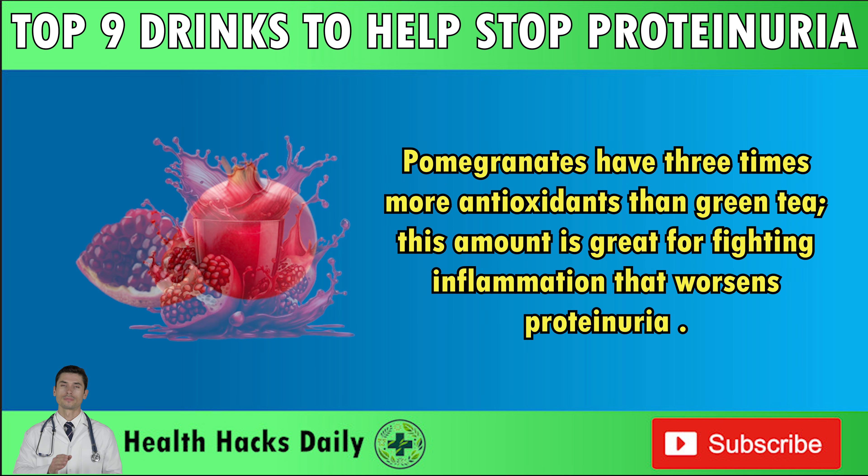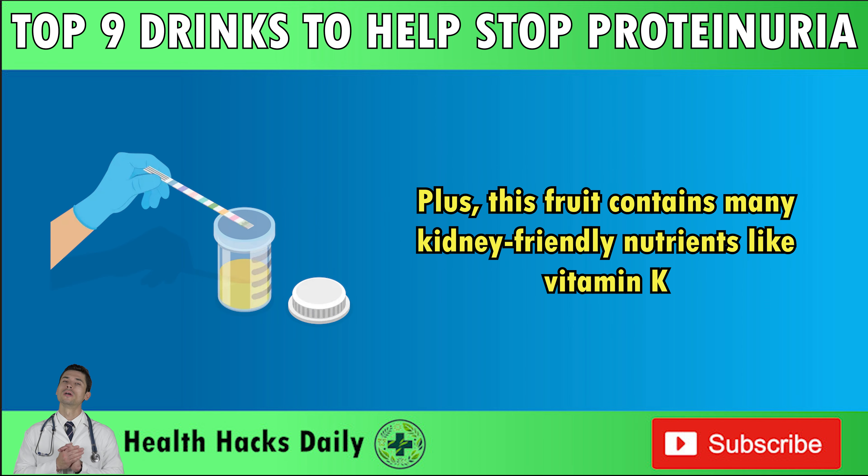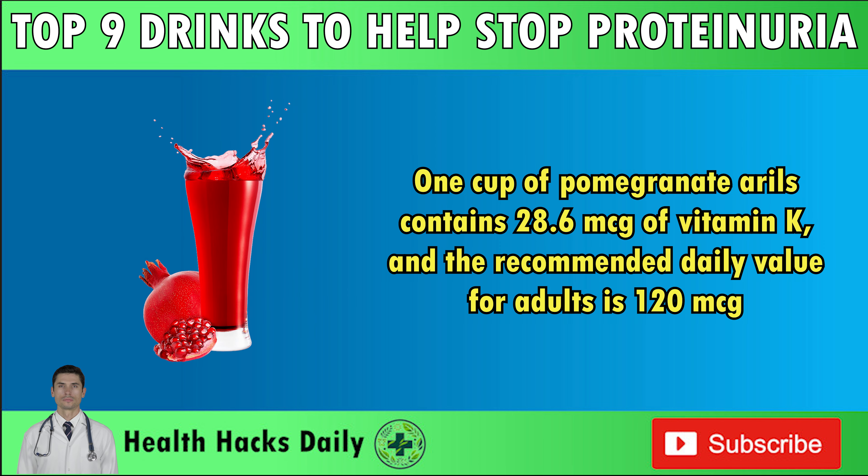Number 7: Pomegranate Juice. Pomegranates have three times more antioxidants than green tea, which is great for fighting inflammation that worsens proteinuria. This fruit contains many kidney-friendly nutrients like vitamin K. One cup of pomegranate arils contains 28.6 mcg of vitamin K, and the recommended daily value for adults is 120 mcg. CKD often leads to vitamin K deficiency, which can cause heart and bone problems. Low vitamin K levels also seem to worsen CKD and its symptoms like proteinuria, so eating more vitamin K-rich food like pomegranate can be very beneficial for your kidneys.